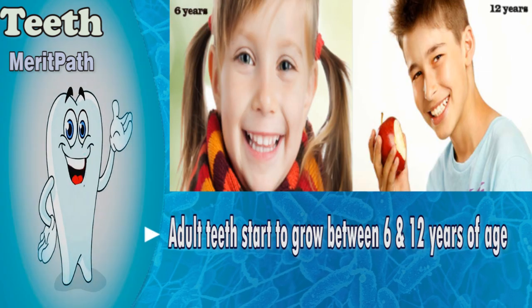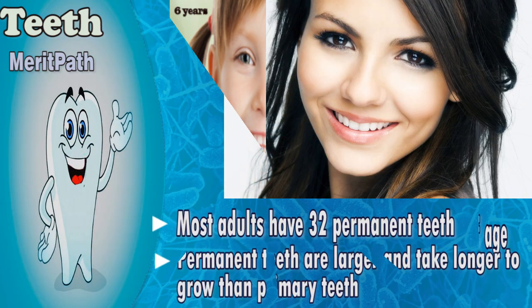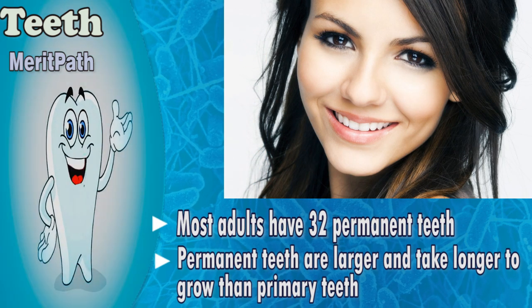Adult teeth start to grow in between 6 and 12 years of age. Most adults have 32 permanent teeth. Permanent teeth are larger and take longer to grow in than primary teeth.